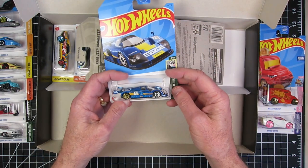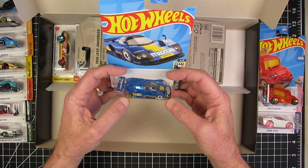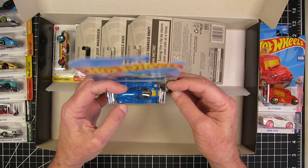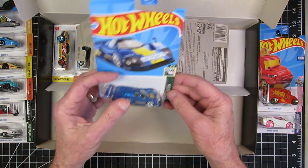The Mazda 787B. This isn't anything like the RX-7 I had, but that's pretty cool.